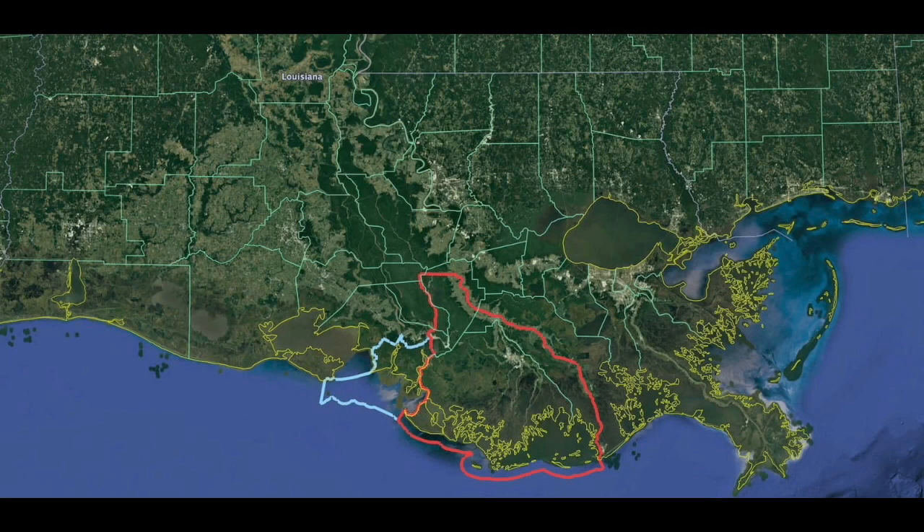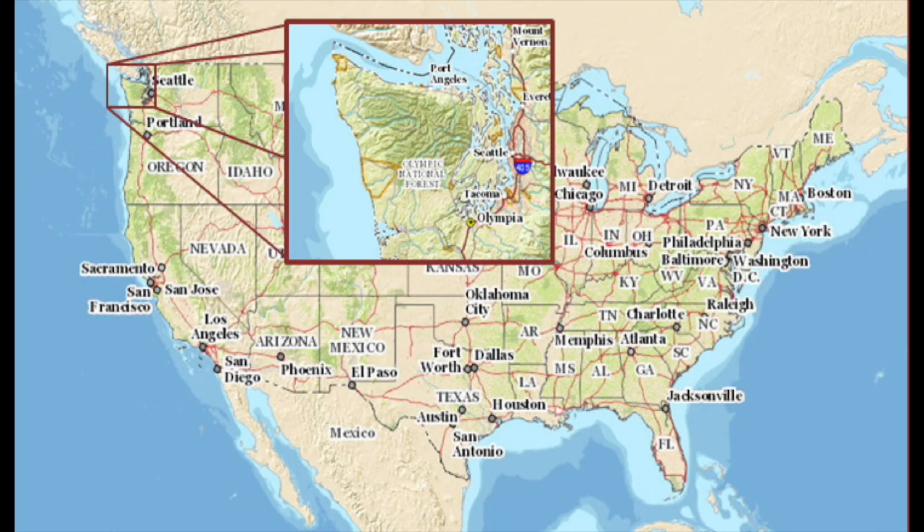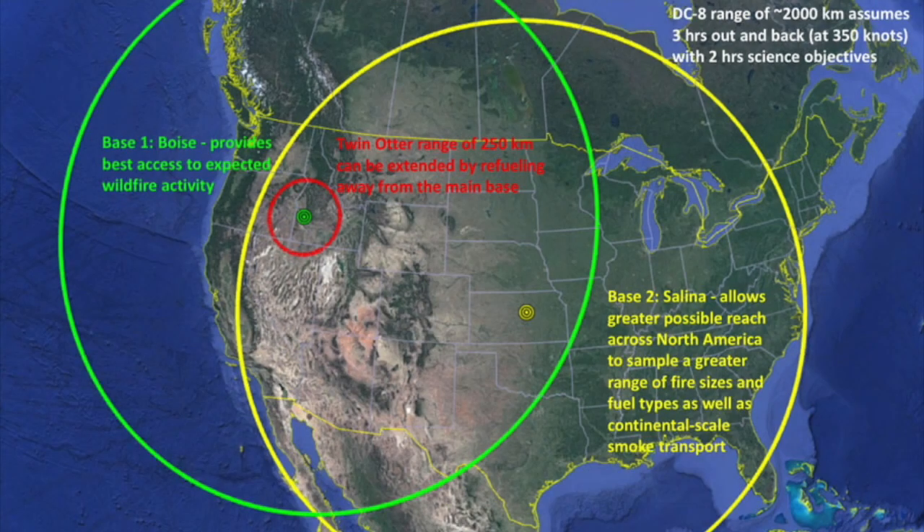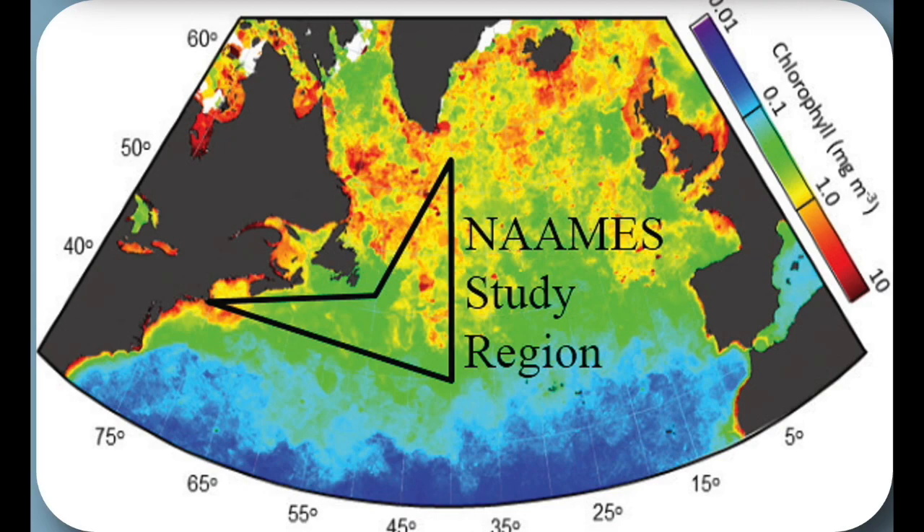Designers may choose from five campaigns to use in their space app design. It is important to note that these campaigns cover different geographic areas. Delta X has data from the Mississippi River Delta. Olympics took place in the Pacific Northwest. ABOVE collected measurements in Alaska and Western Canada. FireXAQ was in the continental United States. And NAAMES took place in the North Atlantic Ocean.